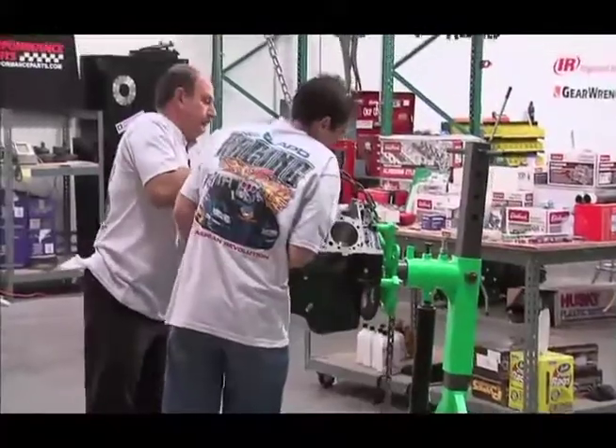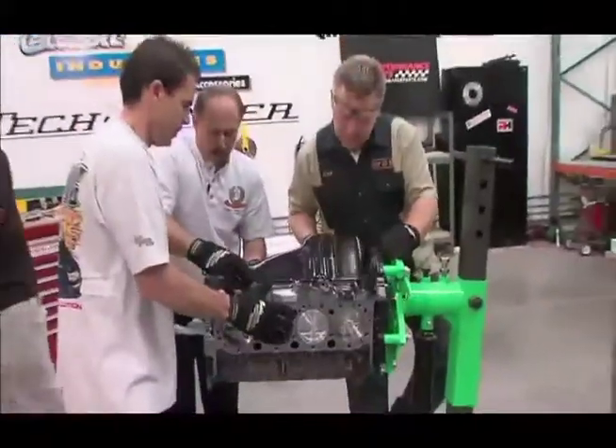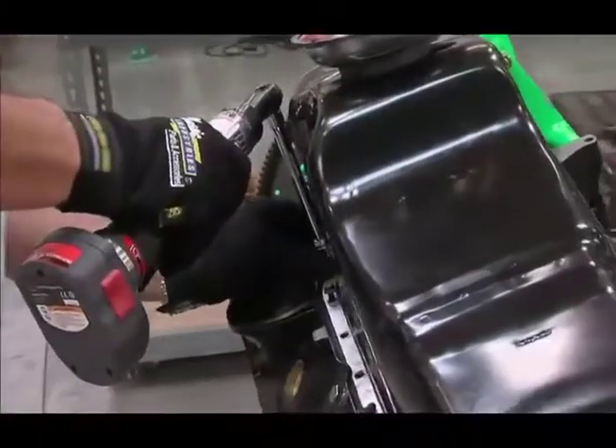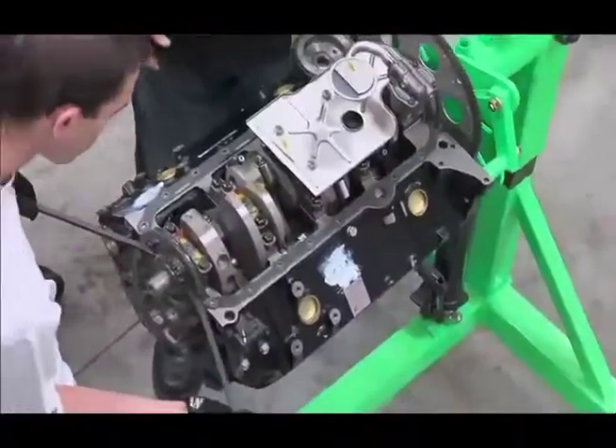When they're shipped in a crate, make sure everything's right — nothing's broken. Put it on an engine stand, turn it upside down, pull the oil pan off, and look at what we call the bottom end: the crankshaft, the rods, and everything. That's what you inspect first to make sure everything's good. And as expected, everything was perfect.